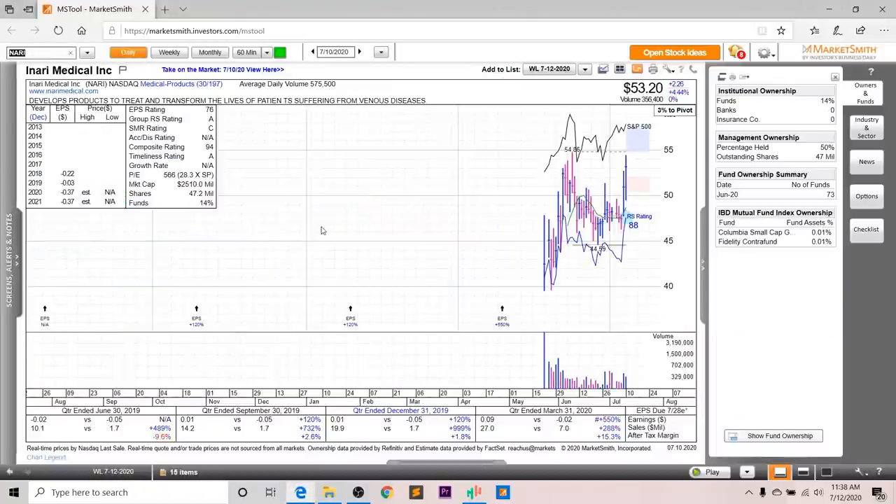Next up, we've got a recent IPO — NARI, or Inari Medical Inc. Looking at the earnings and sales, you can see very strong growth. Earnings were up 550% last quarter, sales up 288%, and after-tax margins up 15.3%. But looking at the annual EPS, it's not supposed to be profitable within the next few years. The EPS rating is a 76, the group RS is an A, the SMR rating is a C, the accumulation distribution is not available, and the overall composite rating is a 94. Looking at fund ownership, 73 funds now own it, and you've got two high-quality funds in there as well, along with Fidelity, which is always good to see.